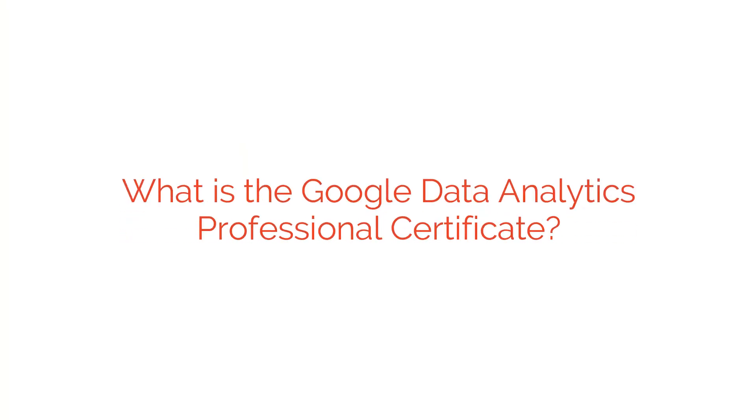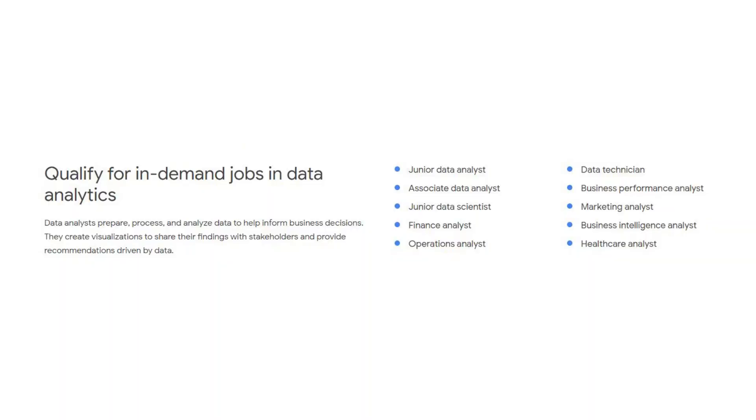What is the Google Data Analytics Professional Certificate? This program is seven courses plus an optional capstone that's meant to prepare people for entry-level roles in data analytics, primarily junior data analyst and associate data analyst positions. Spread over their recommended time frame of nine months, it should take less than five hours of work per week. You can take it at any speed you want though — if you have a month to dedicate to it and want to spend many hours each day, you can finish faster. Everything is done at your own pace.